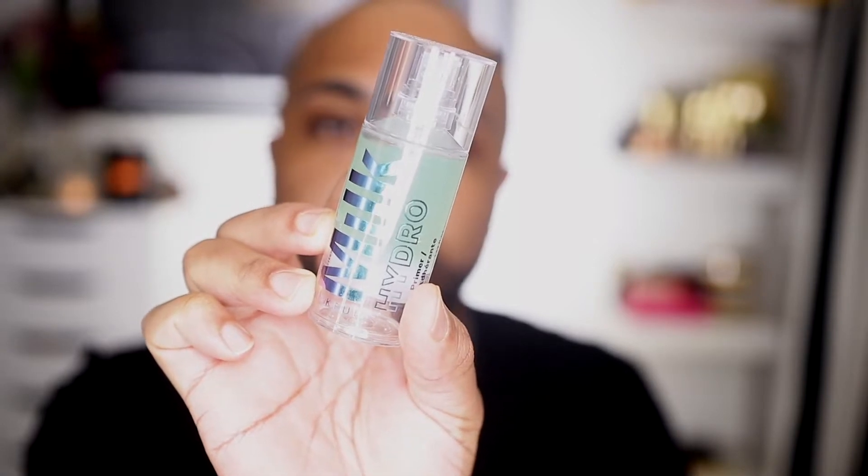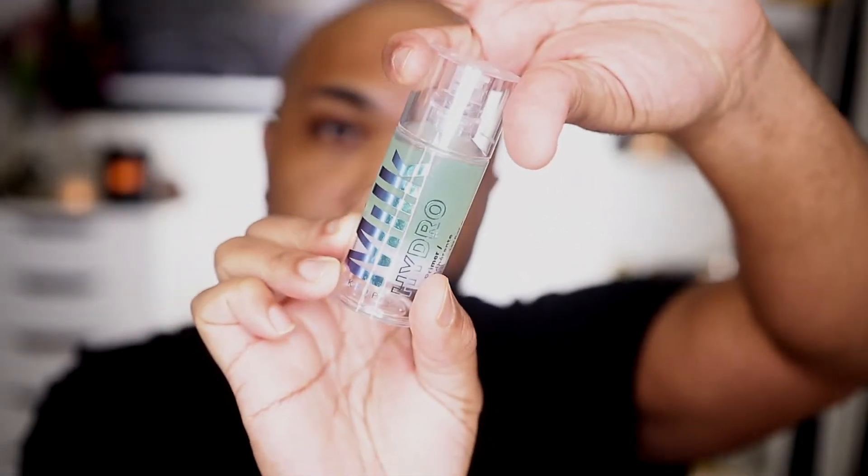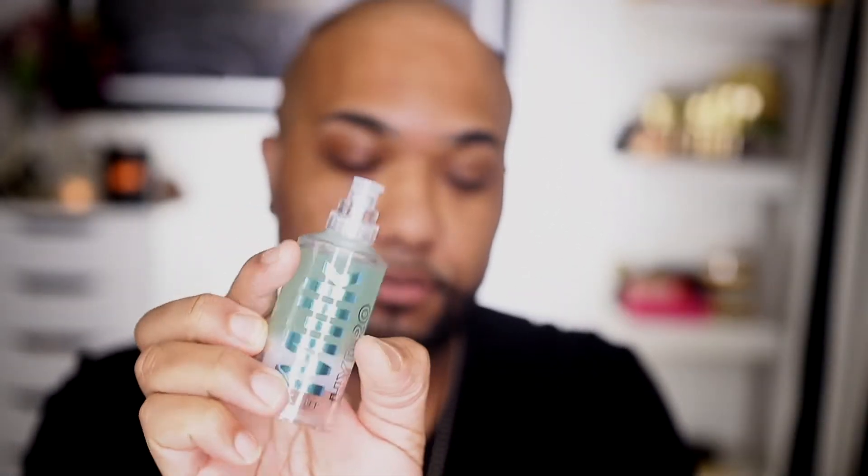Alright, let's get into this. I'm going to start off by priming my face with the Milk Makeup Hydro Grip Primer. I've really really been feeling this primer lately — it hydrates my skin, my makeup lasts a lot longer, and it lays smoothly on the skin. That's that on that.